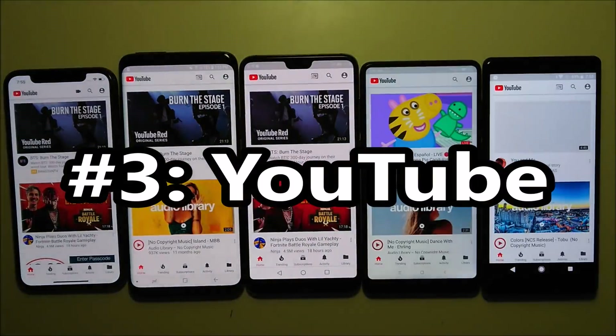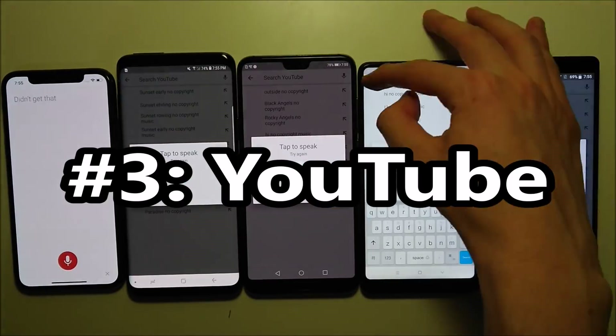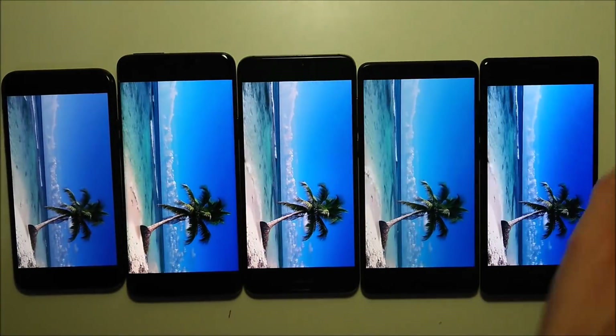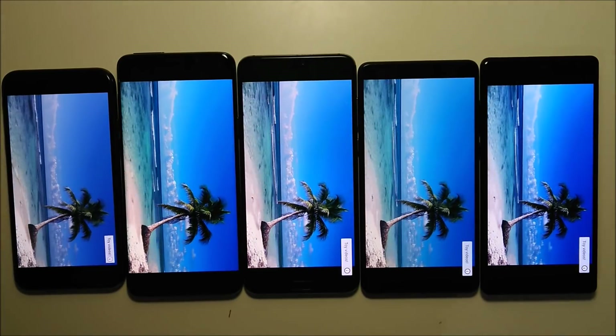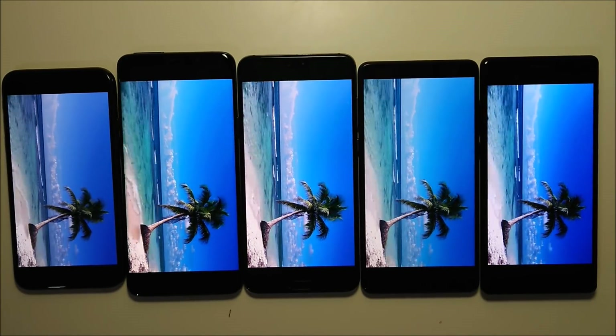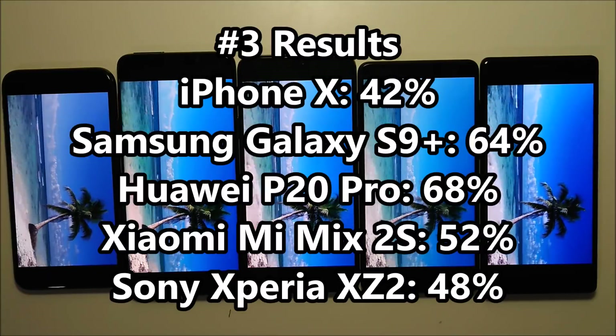Now onto the most important app — YouTube. Let's enjoy the beach there for a few seconds. Looking at the results, the Huawei and Samsung created a bit of separation there.